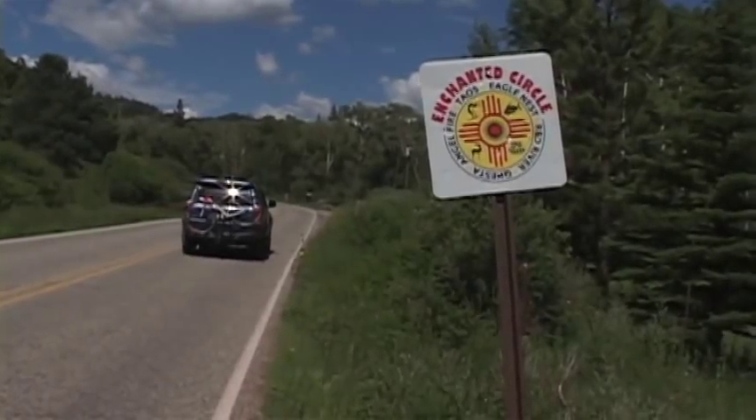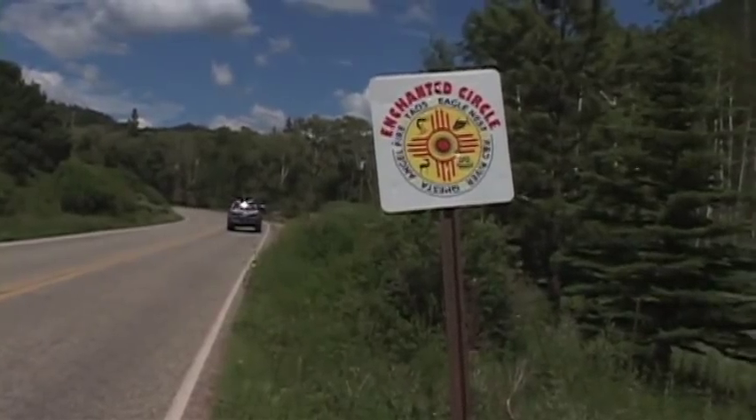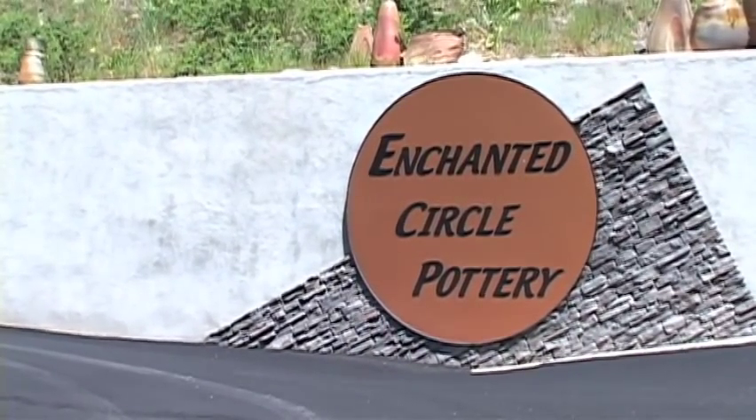The next morning, we hopped on the Enchanted Circle Scenic Byway, a great way to explore the region around Taos, and an excuse to stop in at Enchanted Circle Pottery, only 20 minutes from downtown Taos.